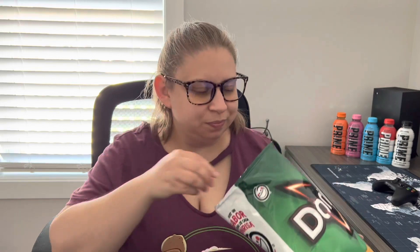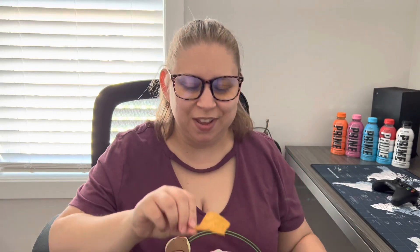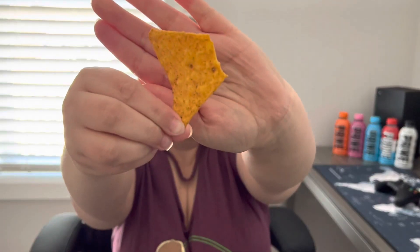So mostly a really strong corn chip smell — I mean, obviously. I can't really smell anything else, but they are very well seasoned. So let's give them a try.